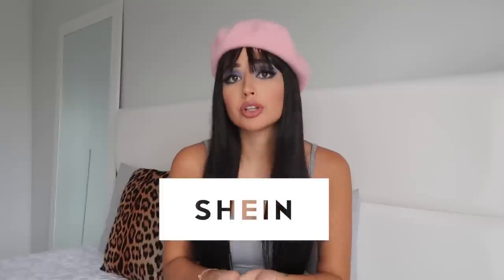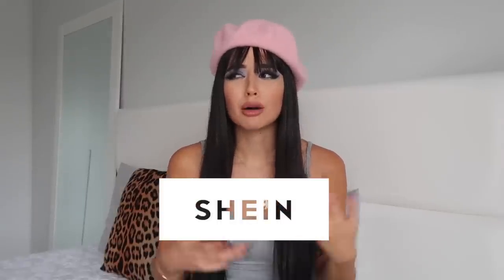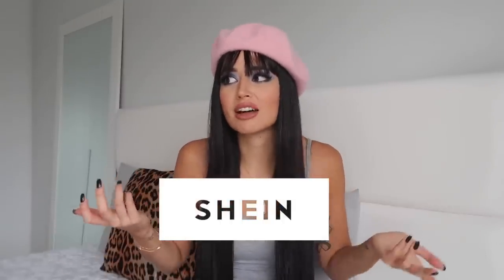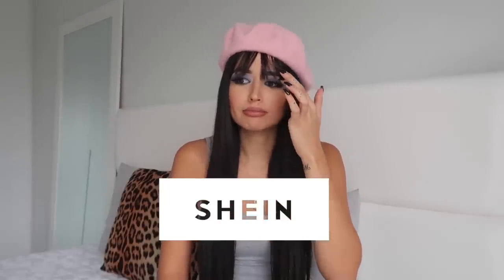Next week is going to be the home tour I promised. But today I want to do a brand review because I haven't done one in a while, and you guys really like those. So you probably know by the title that the brand is SHEIN. I was curious about it because I read that SHEIN is the number one online fashion brand in terms of sales, so I wanted to try and review it for you.